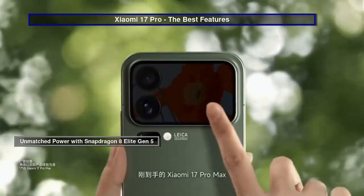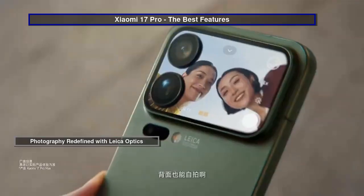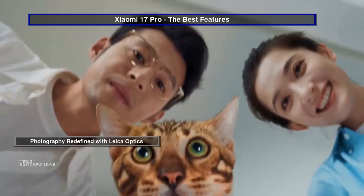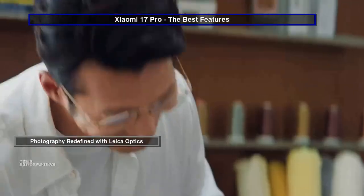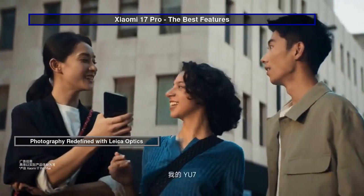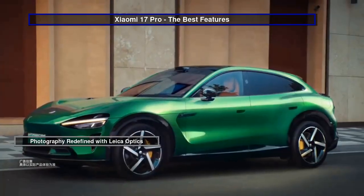And with 100-watt wired and 50-watt wireless charging, you can refuel in record time. Capture the world in stunning detail with the Xiaomi 17 Pro and Pro Max's cutting-edge camera systems. At the heart is a 50MP main sensor featuring a 1.128 LightFusion 950L sensor with Leica Sumilux optics, offering unparalleled clarity and dynamic range.